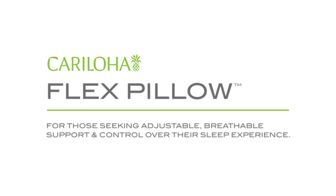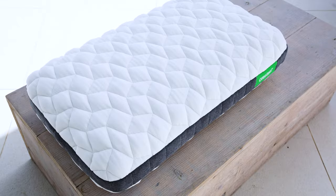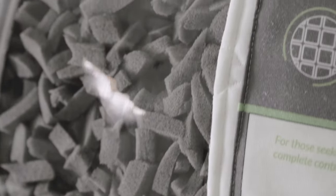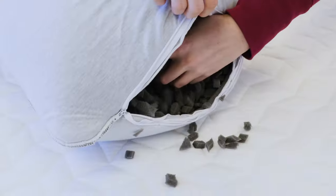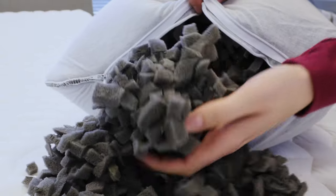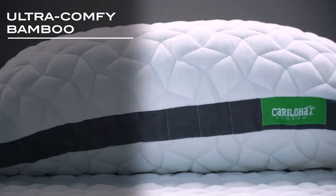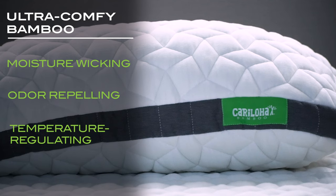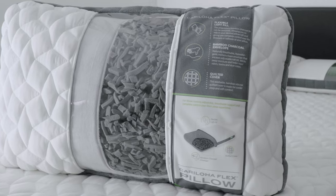Caraloha's Flex Pillow is perfect for the person seeking adjustable control over their pillow while remaining breathable and supportive. With a comfortable bamboo charcoal foam envelope that encases the foam fill, you can remove or fill the pillow for perfect support control and optimal sleeping comfort. Always made with an ultra-comfy bamboo that's moisture-wicking, odor-repelling, and temperature-regulating, all contributing to a better night's sleep.